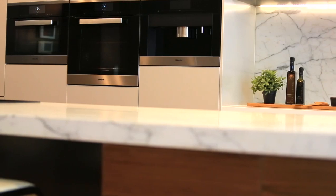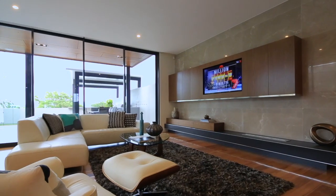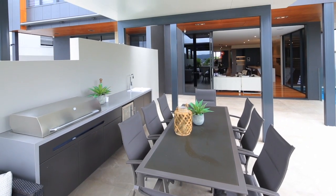The internal layout cleverly integrates with external areas, including an open plan formal living area which flows seamlessly onto an external covered barbeque area overlooking an oversized swimming pool.